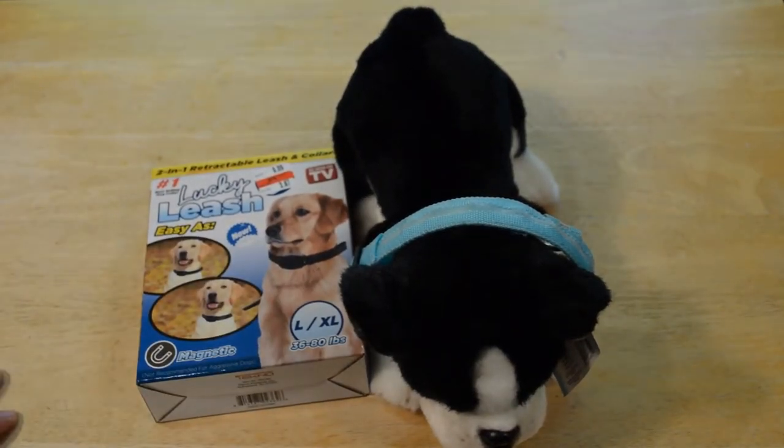Hey, what's going on everyone? Welcome to the review of the As Seen on TV Lucky Leash.